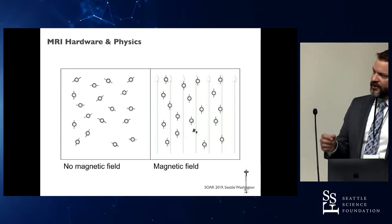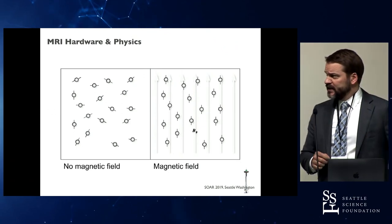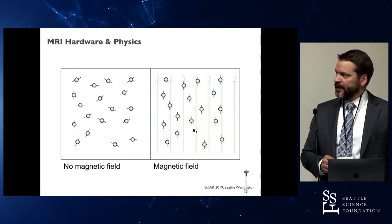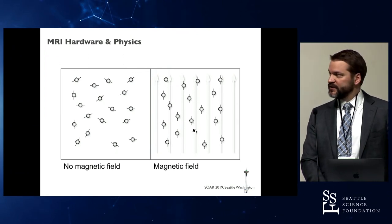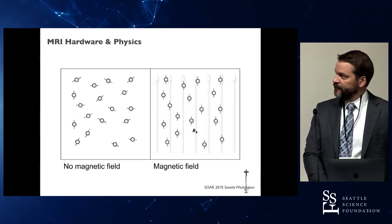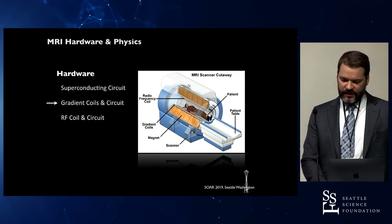Naturally, our bodies are composed of a significant number of hydrogen ions — about 70% water and also fat. Outside the scanner, all of our molecules are randomly oriented and create a net zero balance. But when placed in a strong static magnetic field, the majority of your hydrogen ions align with that field, creating a very controlled environment where small differences can be detected in the scanner.